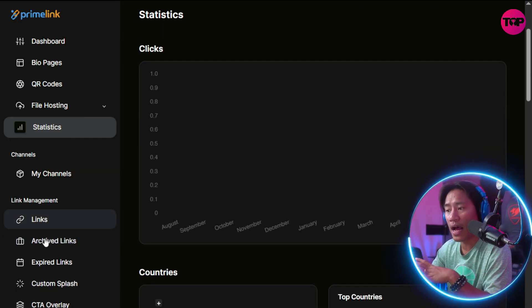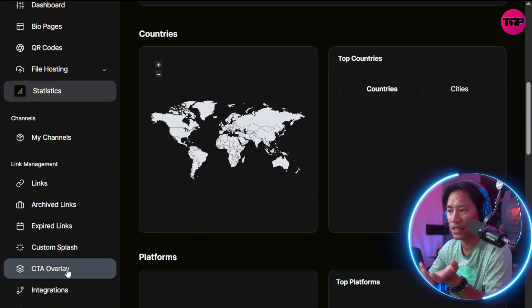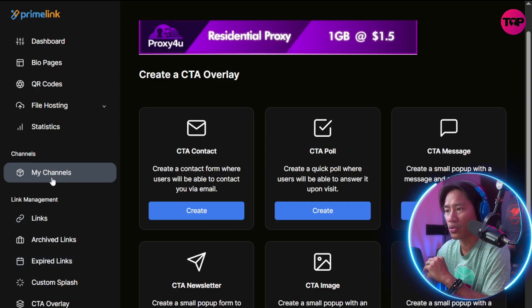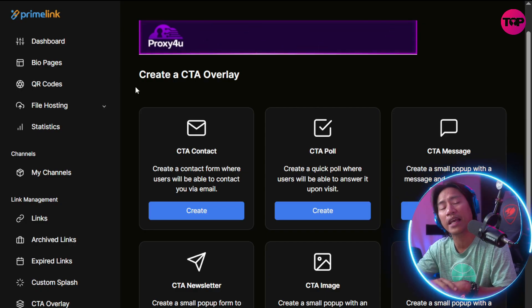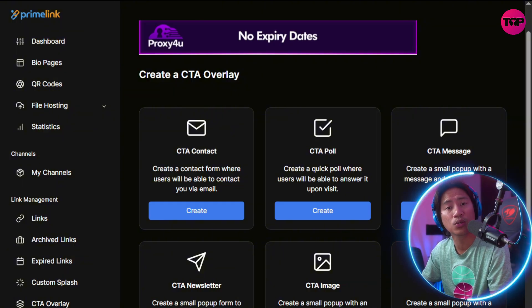You also have the CTA overlay feature where you can create a CTA overlay, along with expired links, custom splash pages, and more. All of that is available right here. Go ahead and do your own research so you know what you're getting into.